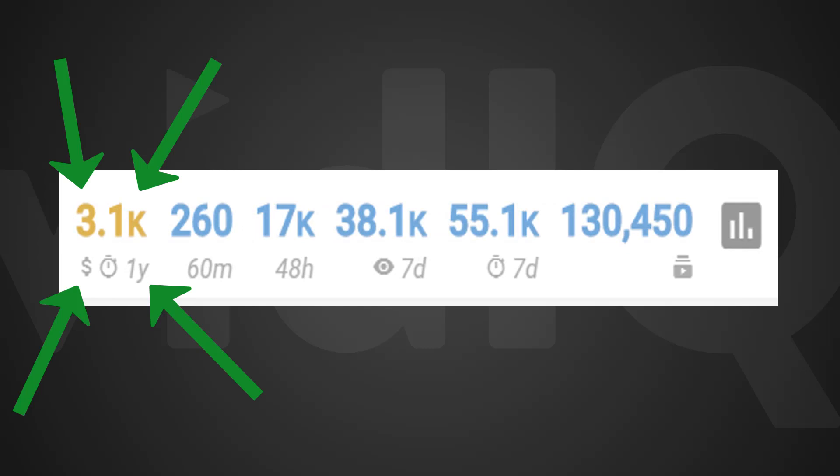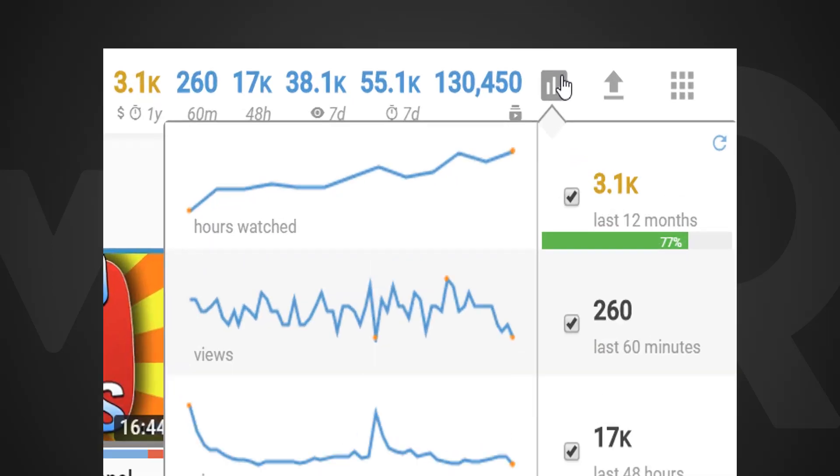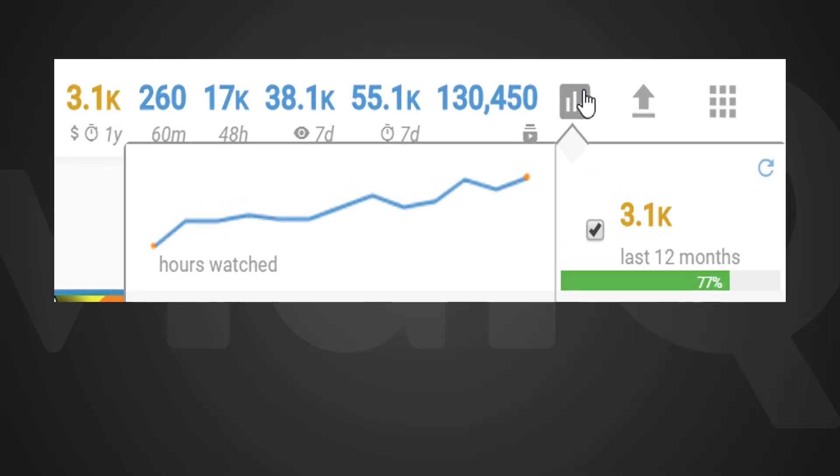This new metric tracks your watch time hours over the last 12 months. As part of YouTube's new partner program requirements you need 1000 subscribers — a metric we already have — but this new one, requiring 4000 hours of watch time, is shown in amber. When you mouse over these statistics you get a more thorough breakdown. Our new partner program watch time hours metric sits at the top of this list, and we've got a nice little progress bar to show you how close you are to potentially monetising your YouTube content.